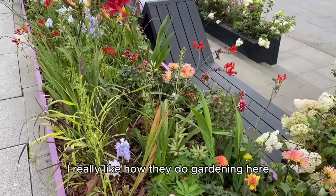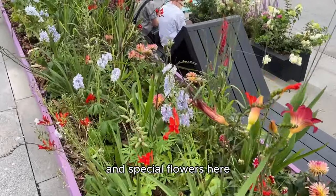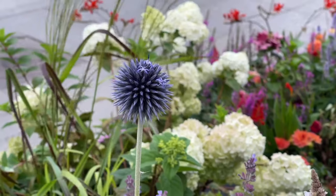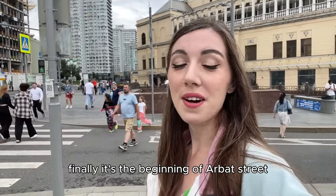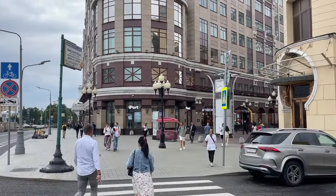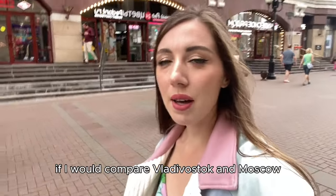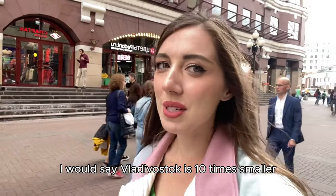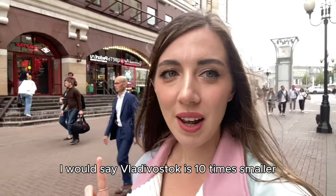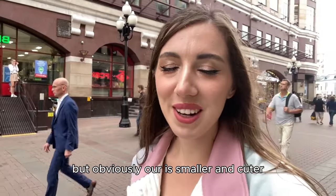I really like how they do gardening here because they are using very natural-looking and special flowers. Finally, it's the beginning of Arbat Street. If I would compare Vladivostok and Moscow, I would say Vladivostok is 10 times smaller. We have our own Arbat Street, but obviously ours is smaller and cuter.